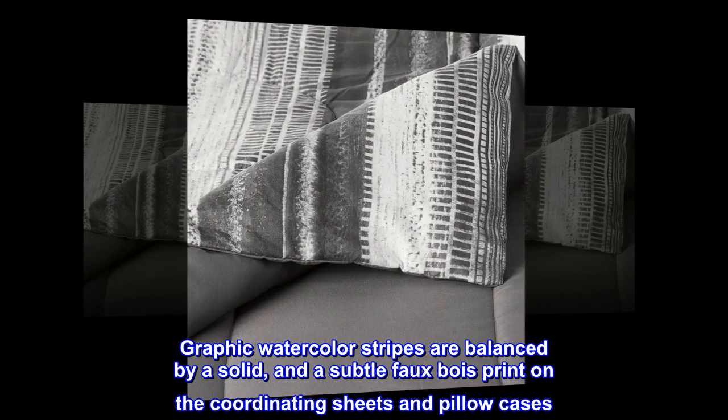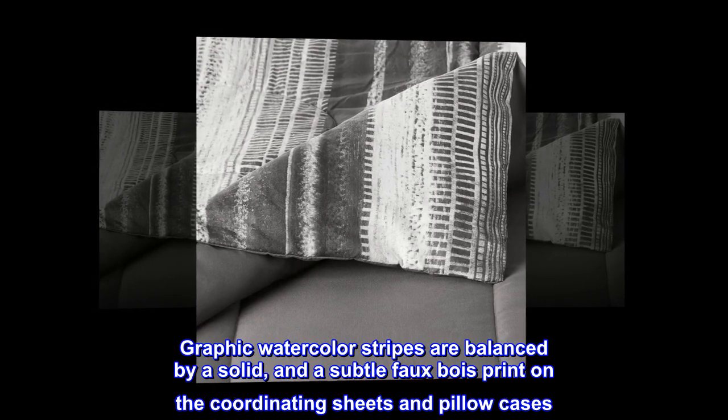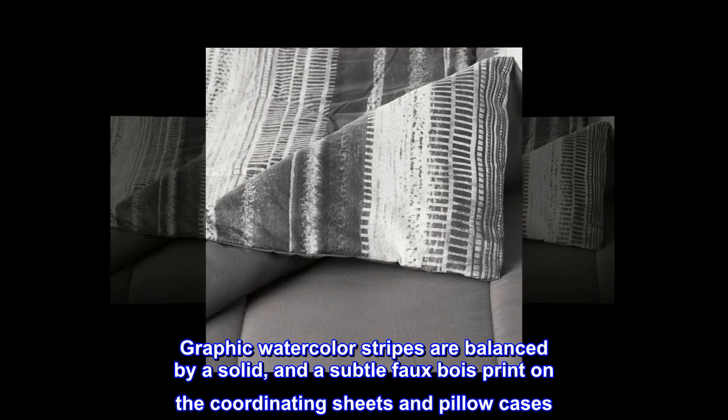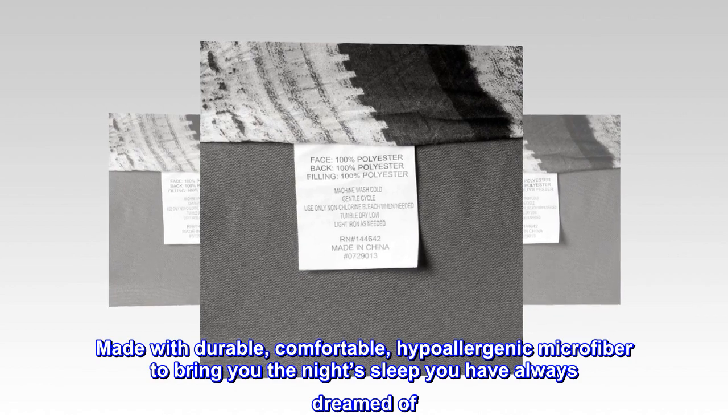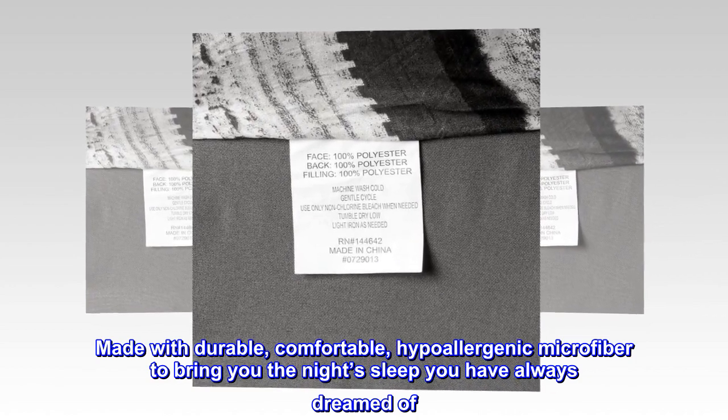Graphic watercolor stripes are balanced by a solid and a subtle faux-bois print on the coordinating sheets and pillowcases. Made with durable, comfortable, hypoallergenic microfiber to bring you the night's sleep you have always dreamed of.